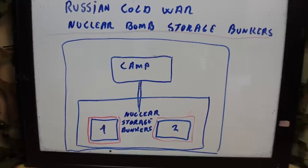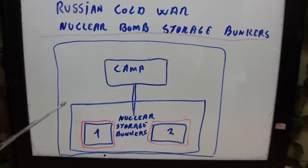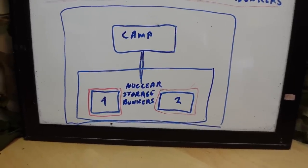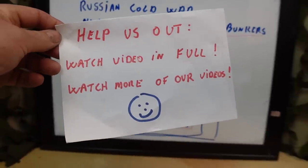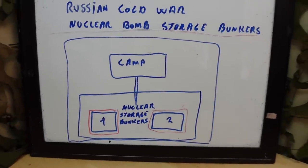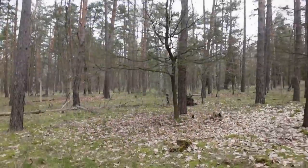This is an amazing place. This is a huge camp hidden inside a German forest. There are several layers of barbed wire fence systems and a concrete fence system around this area here, which today is what it's all about. Let's continue this little saga of the Russian Cold War nuclear bomb storage bunkers - the main facility contains something very very special.